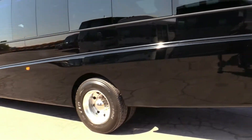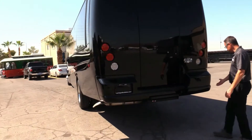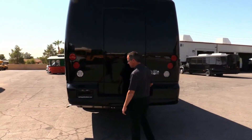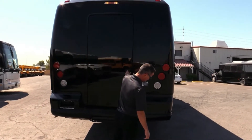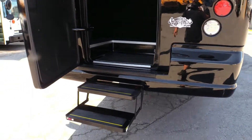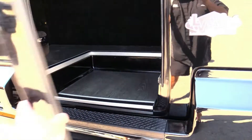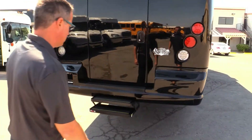Coming around to the back of the bus. You really got to look — there's a little ding right there. You got your steps popping out. You got plenty of luggage back there for your 37 seated passengers plus copilot, making it 38.